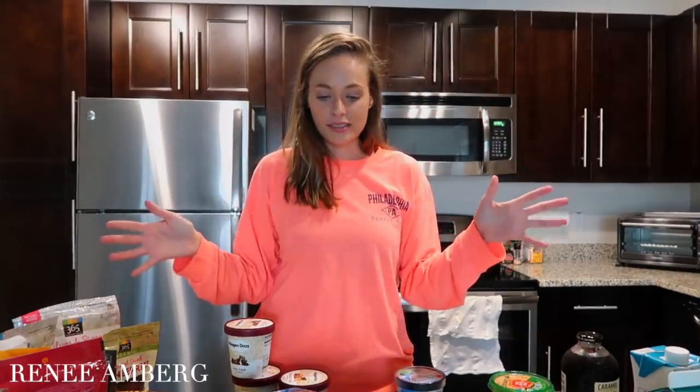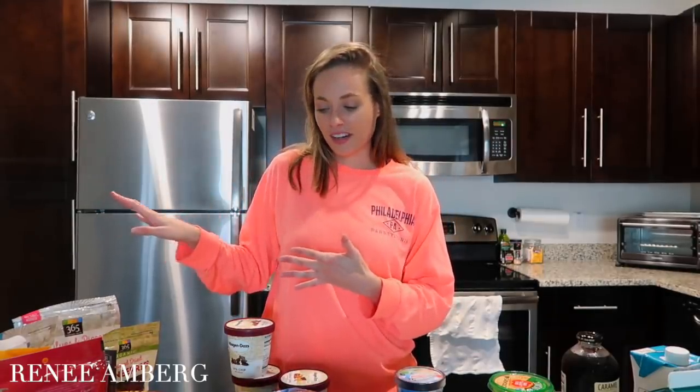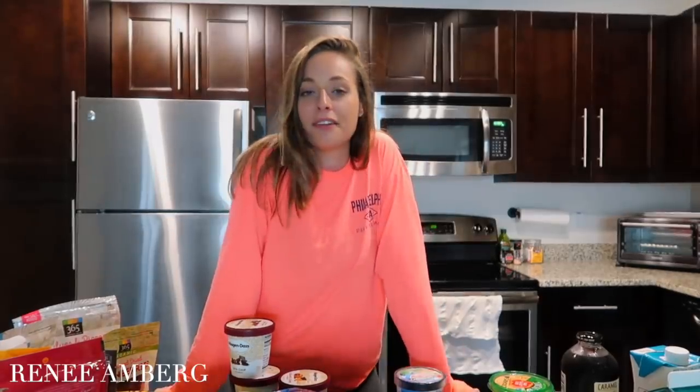That's it for my grocery haul! A 'what I eat in a day' video should be coming up next Friday showing meal ideas from all of this. You might be wondering about protein — Noah usually picks up meat when we have it. I don't eat much meat, and I already have beans, eggs, oatmeal, and fish in the freezer, so I didn't need to stock up. Thanks for watching and I'll see you in the next video!